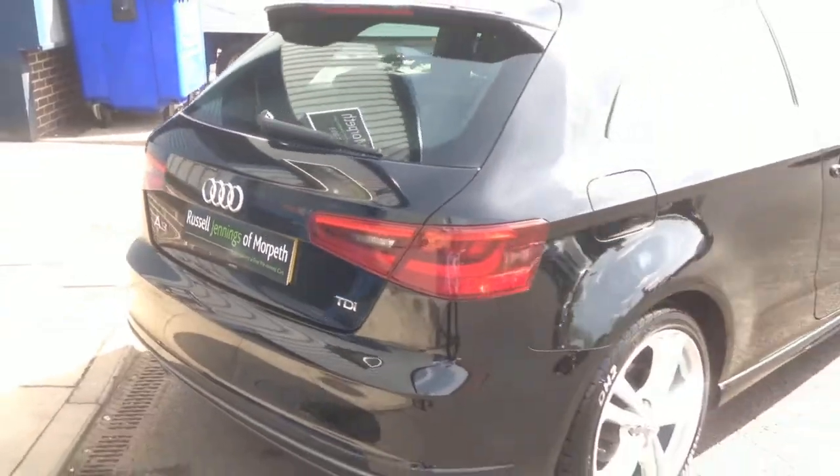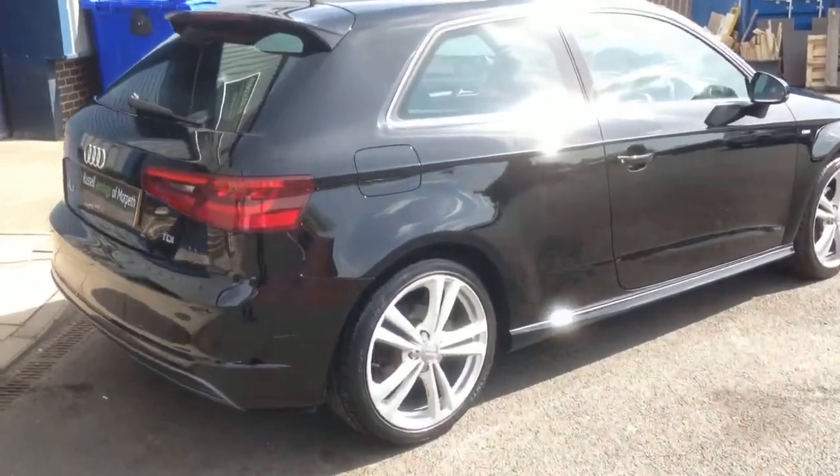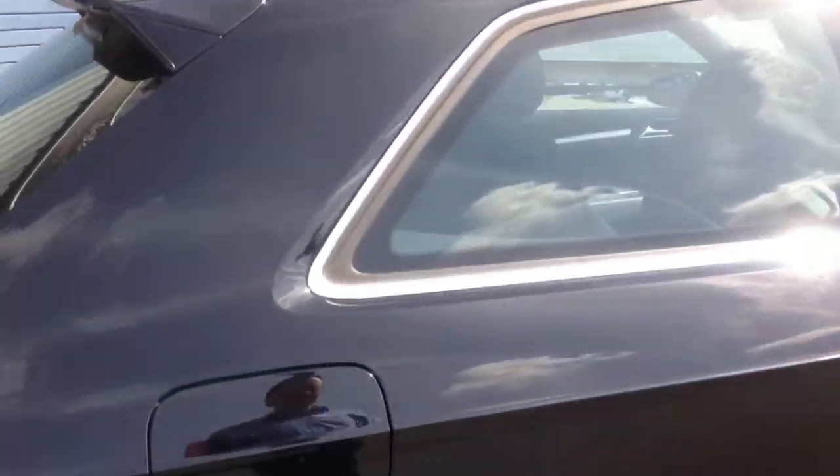We've got some great funding options — up to four years PCP on this vehicle or lease purchase. Lots of different finance options, so if you'd like to give me a call I'll be able to run through the options with you.